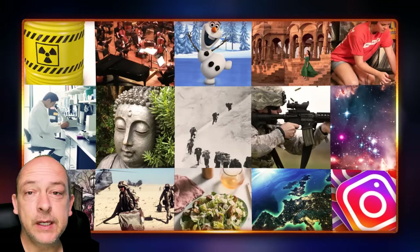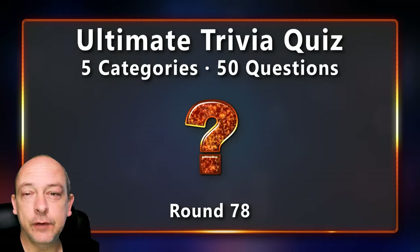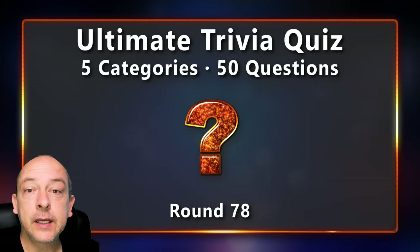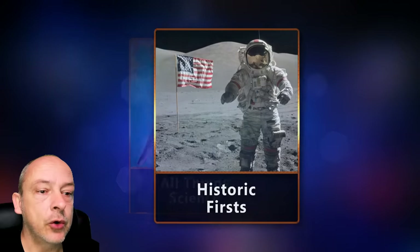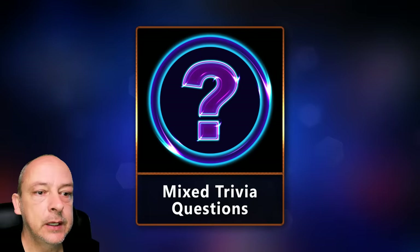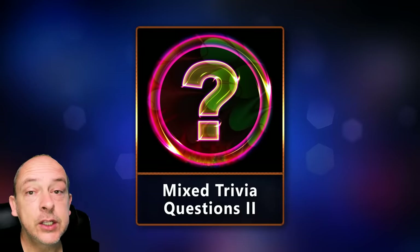Hello trivia friends, welcome back to Detour Mentes. My name is Sean. I hope you are doing well. I've put together another 50 trivia questions to test your general knowledge and see how much you know about the world around us. Keep track of how many questions you can answer correctly and check the end of the video to see which rank you manage to get. There are five topics in today's quiz: all things science, historic firsts, mixed trivia questions, fictional characters, and another round of mixed trivia questions. Let's start the quiz.